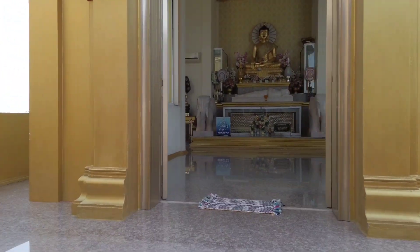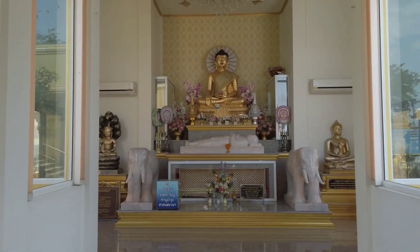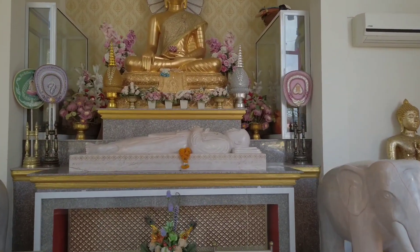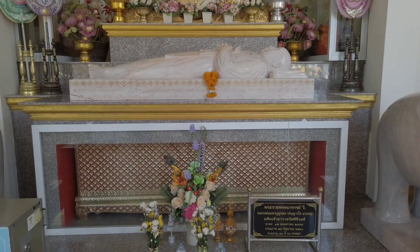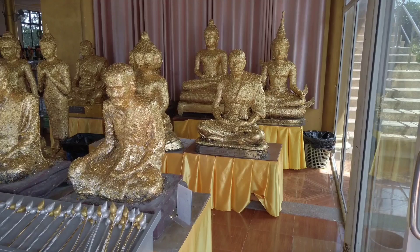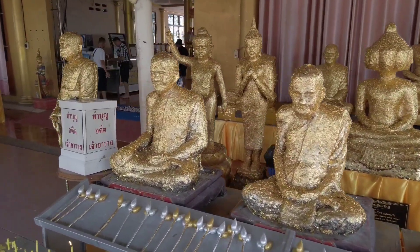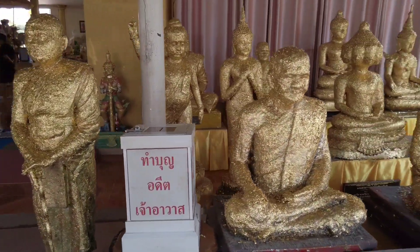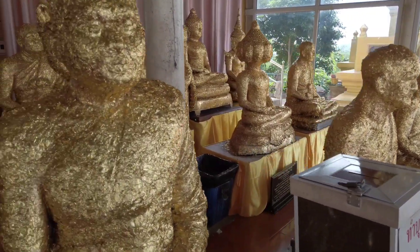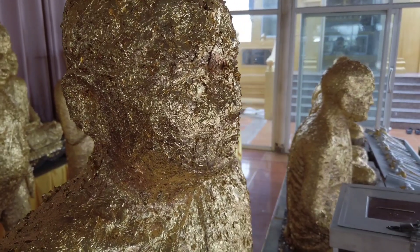Now we are going into this Wihan to have a look. This is the coffin, or his remains. Here you can do praying and pit tongs to the many statues here. This temple is very popular because the pit tongs is very, very thick. This might be the monk Mahabunrok.